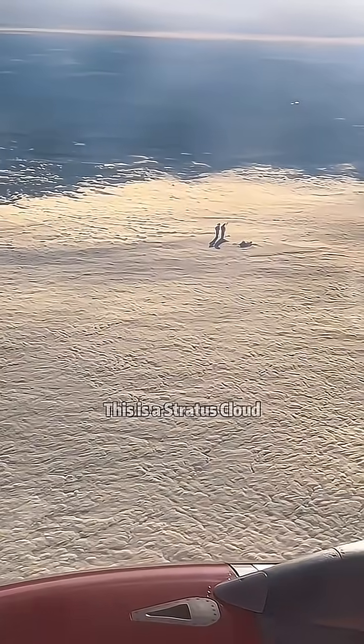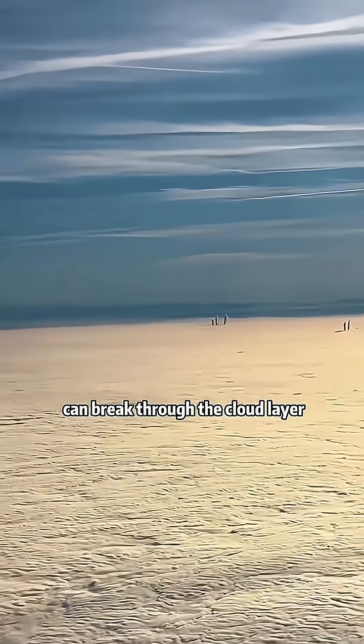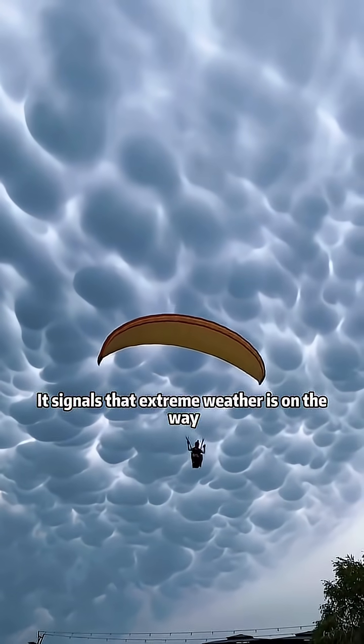What cloud does this? This is a stratus cloud. When the cloud structure is stable, some chimneys on the ground can break through the cloud layer, creating this phenomenon. What cloud does this? This is a mermaid's cloud. It signals that extreme weather is on the way.